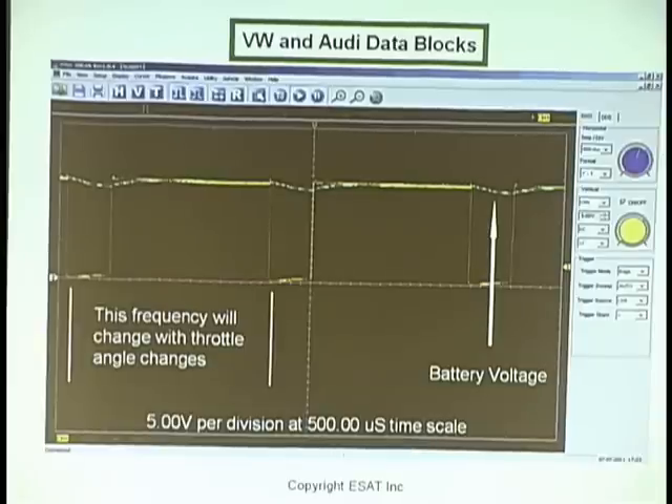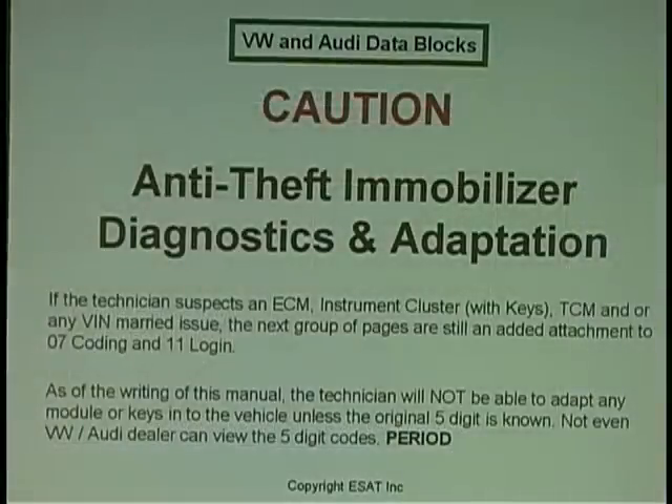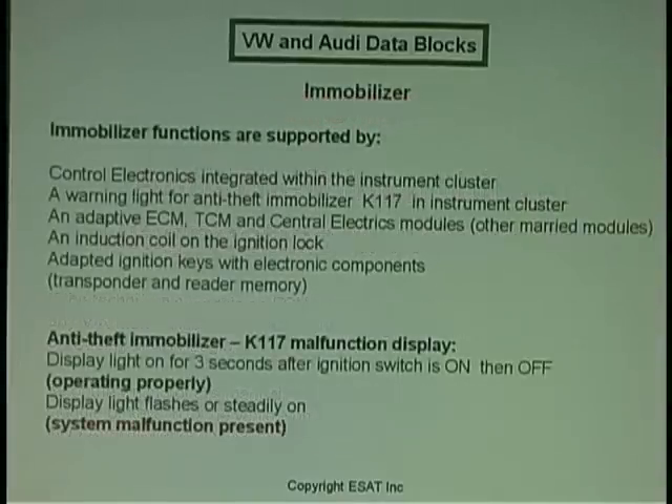I just diagnose the throttle body control module. There are people that always ask: do I need the seven digit code to run a PIN, or a personal identification number, in my Volkswagen Audi? The answer is no, but it's funny and in some cases so true.